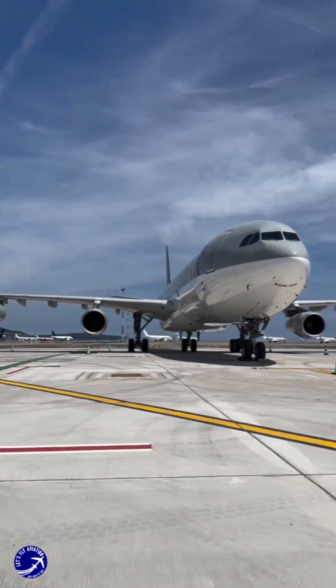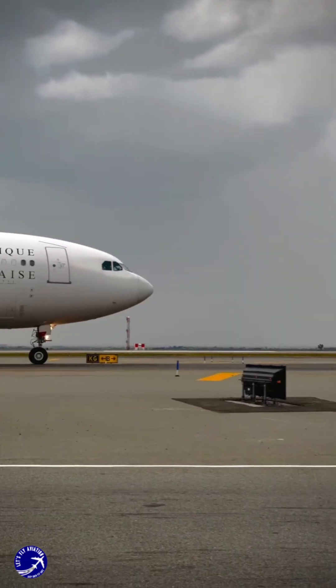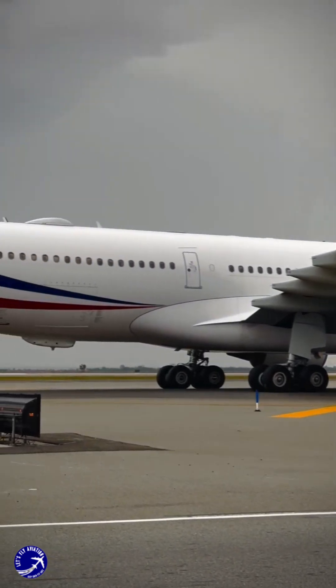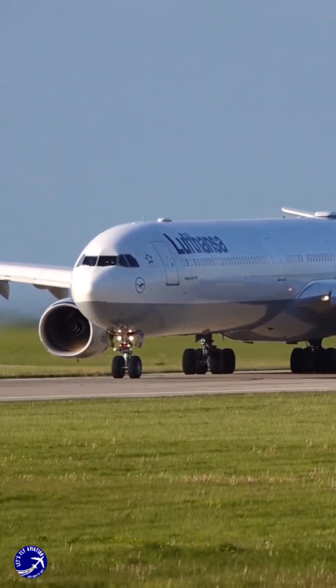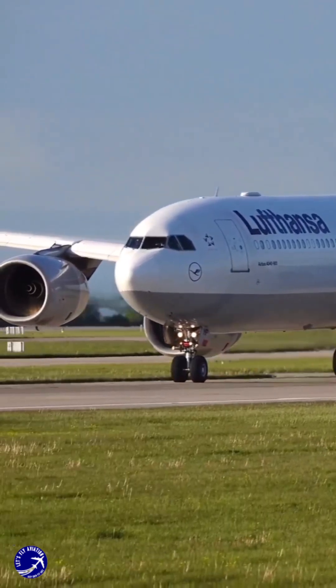Additionally, the A340 was part of a broader strategy by Airbus to offer a diverse range of aircraft. By developing both the A330 twin-engine model and the A340 four-engine model, Airbus aimed to meet varying customer preferences and regulatory requirements. The four-engine configuration allowed the A340 to carry more fuel and passengers, making it suitable for long-distance travel.